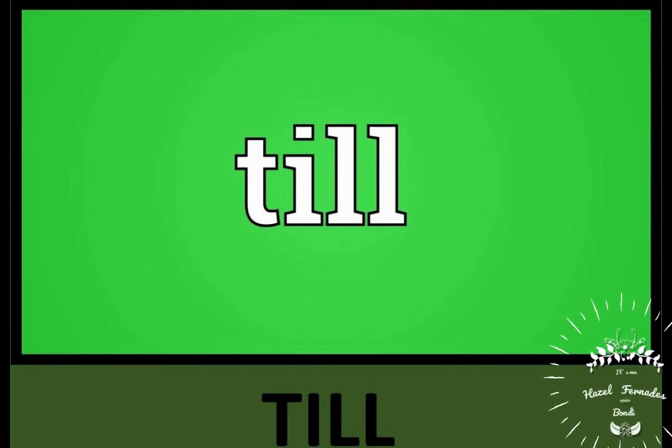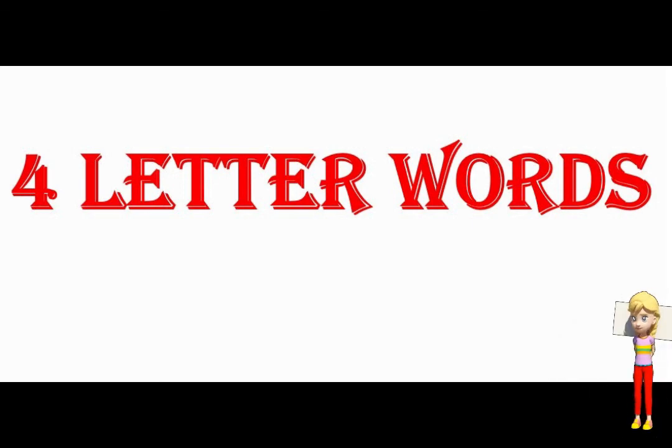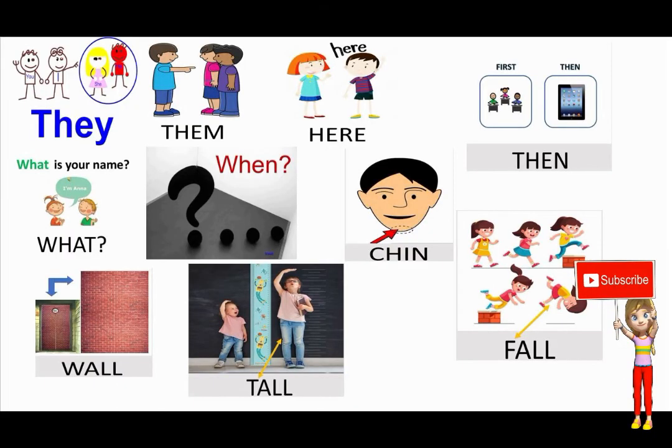So children, these were a few more four-letter words. Hope you enjoyed reading and spelling these. Thank you.